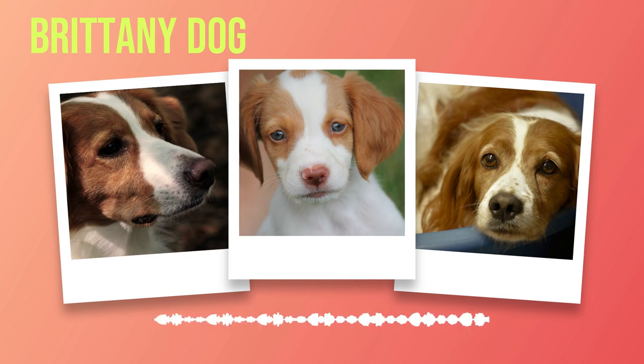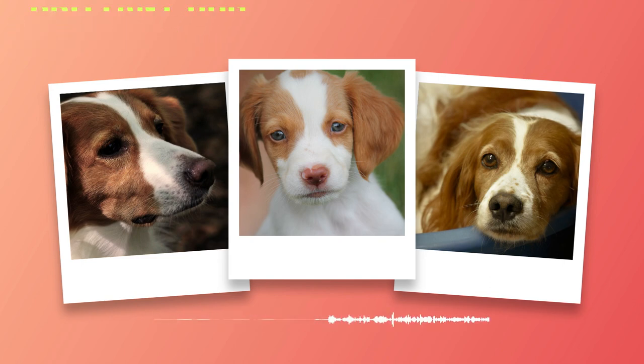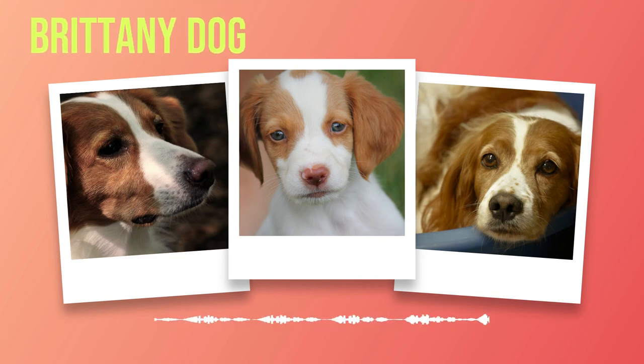Chapter 9: Finding a Brittany. The decision to bring a new furry friend into your life is an exciting one, filled with anticipation and joy. In this chapter, we will explore the various avenues through which you can find your perfect Brittany companion — from choosing a reputable breeder to considering adoption options.